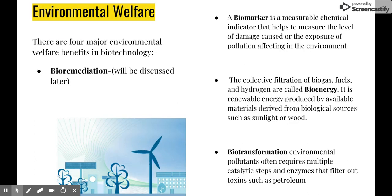Environmental welfare. The four major environmental welfare benefits are: bioremediation, which is the use of microorganisms to break down environmental pollutants — I will be discussing this in greater detail. There is the biomarker, which is a measure for chemical damages in the environment. There is bioenergy, which is a renewable energy otherwise known as biomass. And biotransformation, which is the last step used to ensure every pollutant has been filtered out.